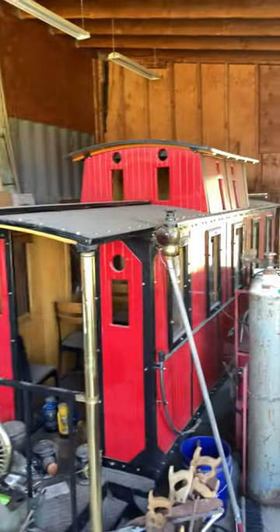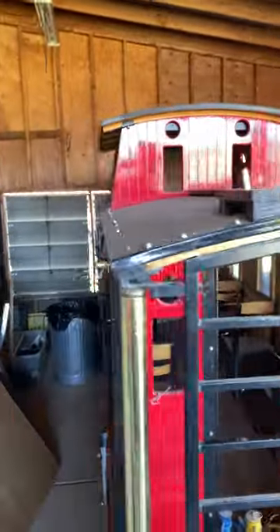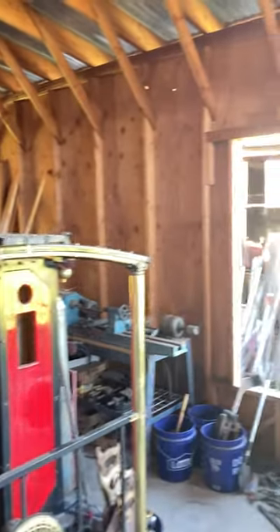Here is the caboose that goes with it. I got about 3,000 feet of track, and I got a tender that has seats in it — it's sitting over at my son's. I think this is going to be a lot of work.